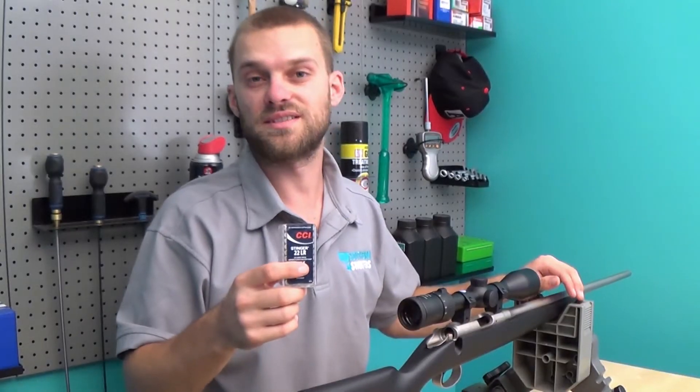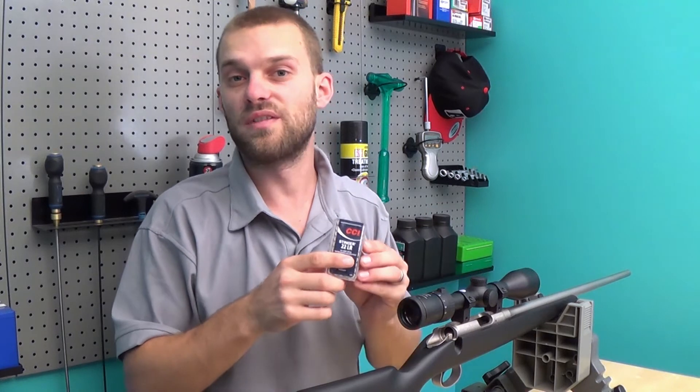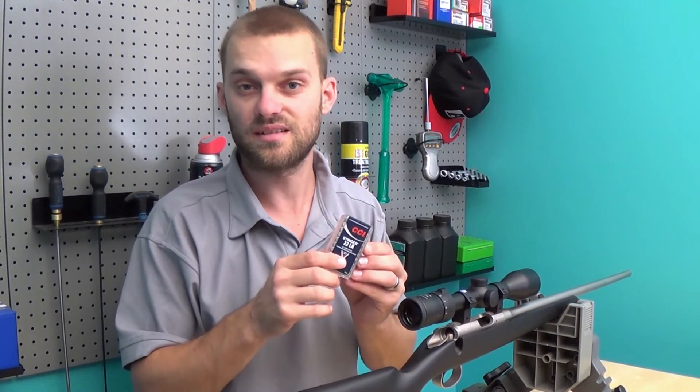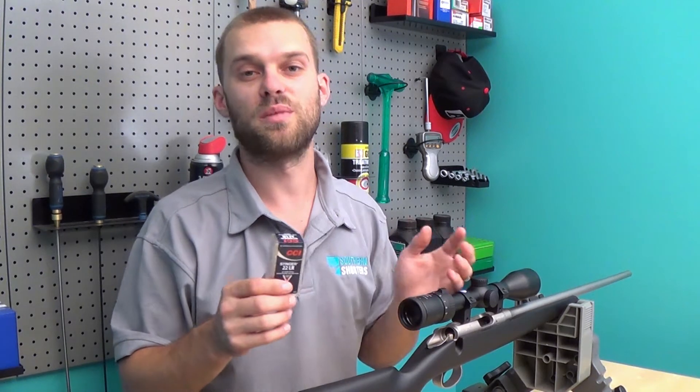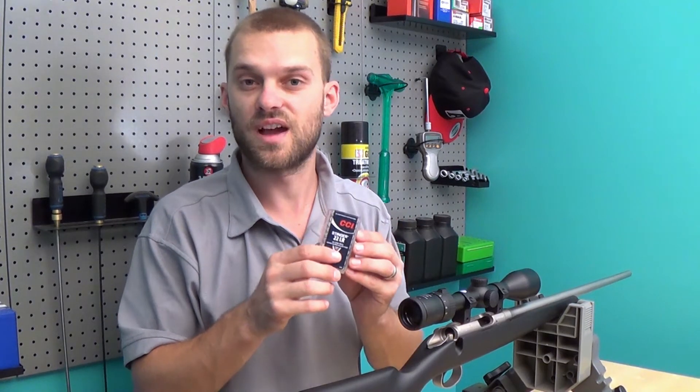And finally, the CCI Stinger. This is a hyper velocity round traveling 1,640 feet per second. It's got a 32 grain hollow point projectile. Very commonly used in hunting and one of the fastest available 22 rounds.